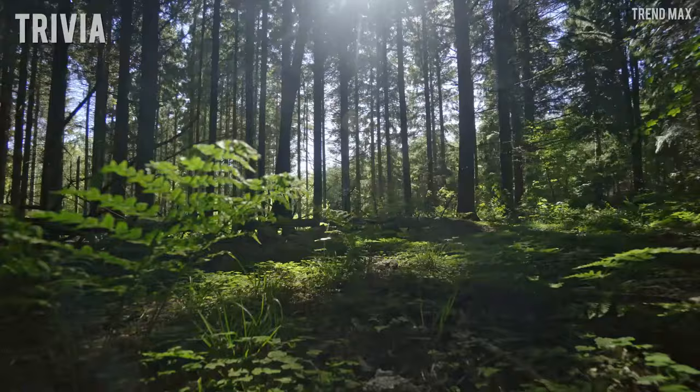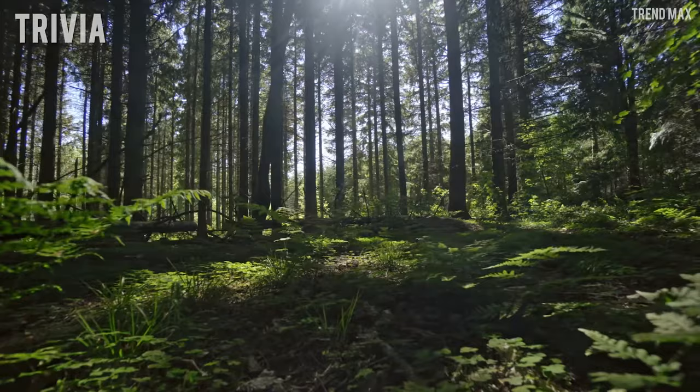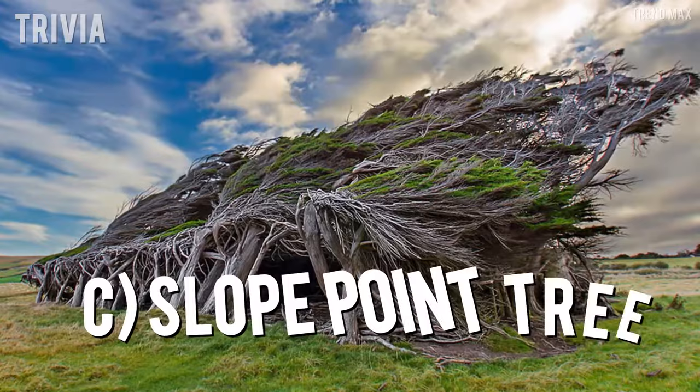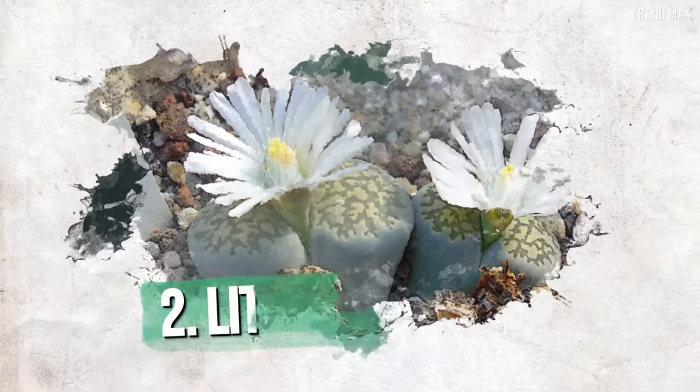Before moving on with this list — did you know that there's a tree as big as an entire forest? Guess which one: A. Thule Tree, B. Pando Tree, or C. Slope Point Tree? Stay until the end to find out!